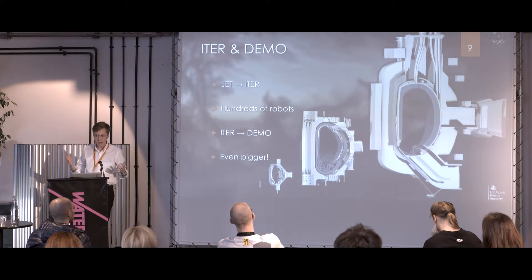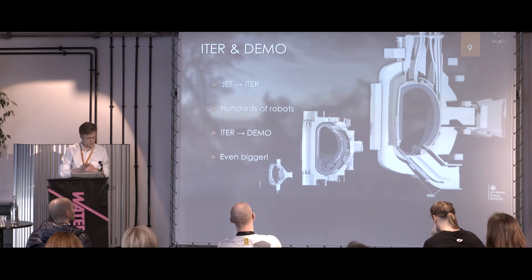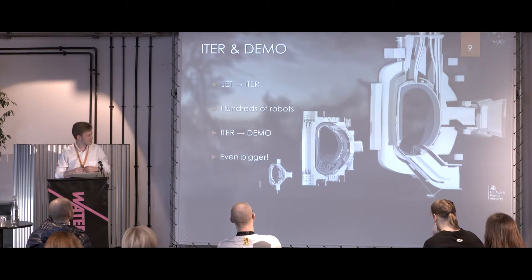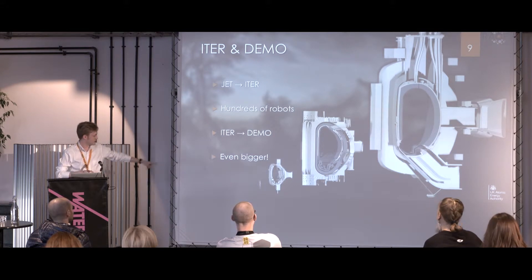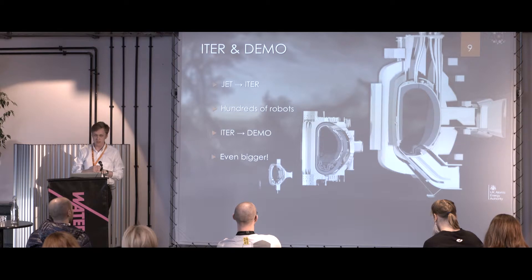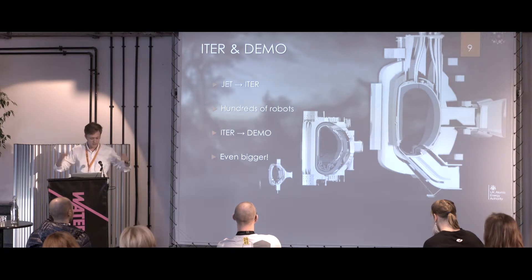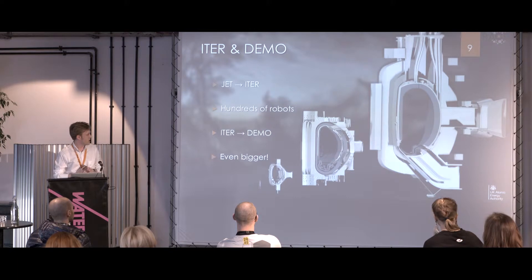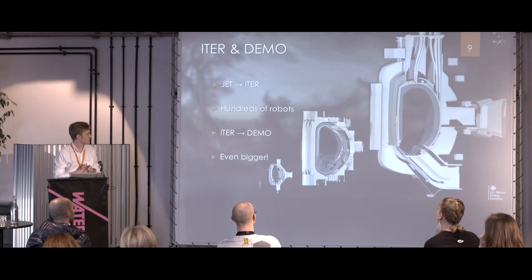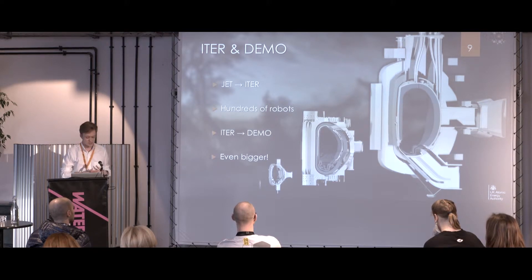Beyond JET, we're also working on other projects including ITER and DEMO, which are the next steps from JET. JET is currently the biggest nuclear fusion experiment in the world. The next level is ITER, which is currently being built in the south of France and is going to be even bigger — twice as big in every dimension. And then beyond that, DEMO, which is the demonstration commercial power plant for fusion energy, not expected to actually be built until the 2040s.